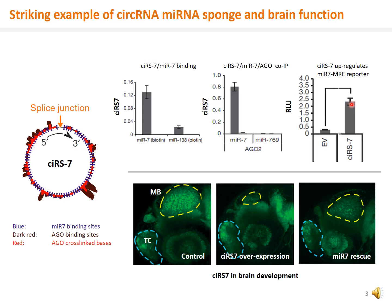CIRS7 is biologically active and is involved in mid-brain development. Its overexpression can cause profound defects in mid-brain development.